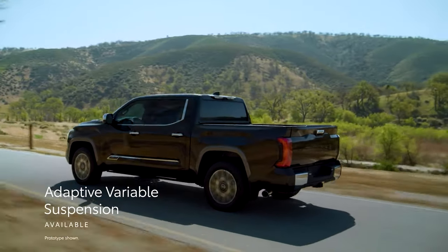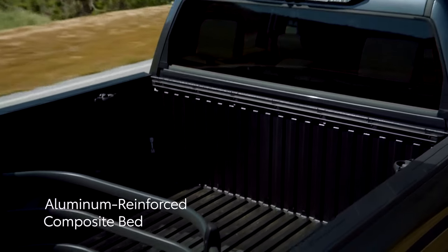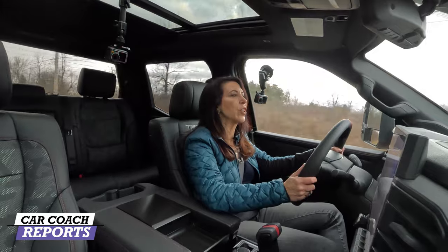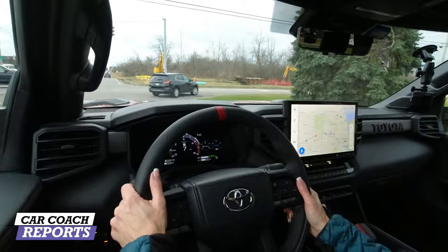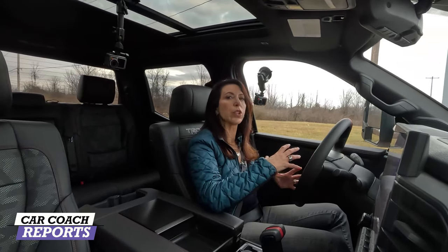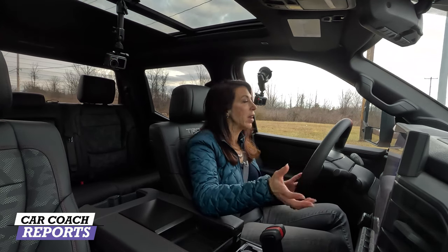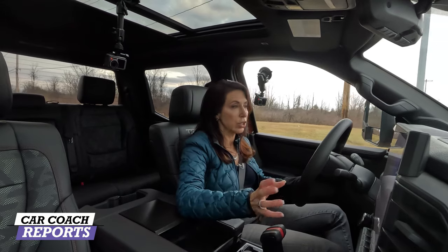This vehicle can easily be used as a daily driver, and the large bed means you can haul items from Costco — or help friends move. The brakes are nicely balanced and work well with the i-Force Max engine. The handling is not too trucky for daily driving, but also not so soft that it loses off-road capability — it does both well.